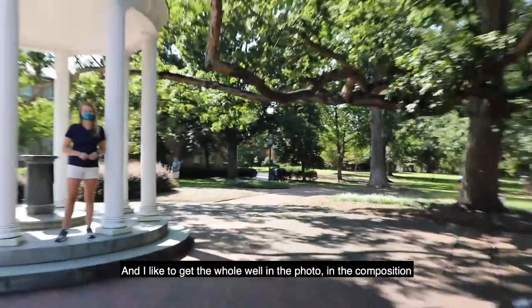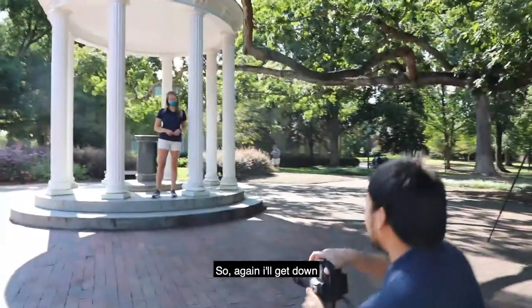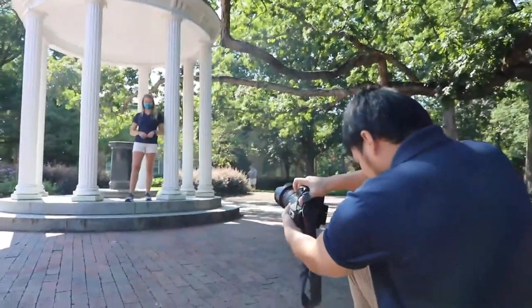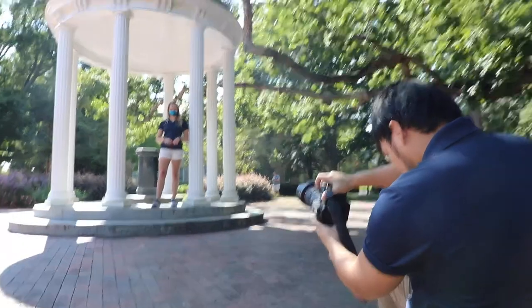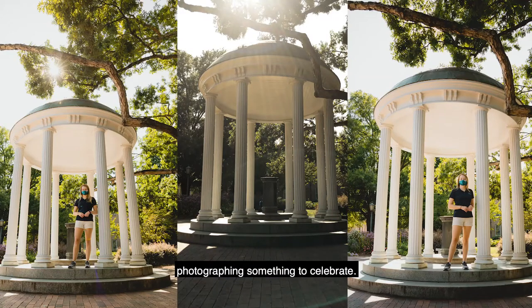Again, I like to come down and get the whole well in the composition. I'll get down low and snap my photo here. Coming down like this makes it seem grand, especially when you're photographing something to celebrate.